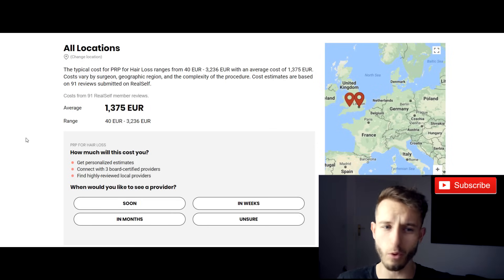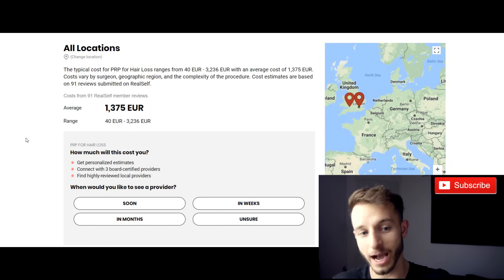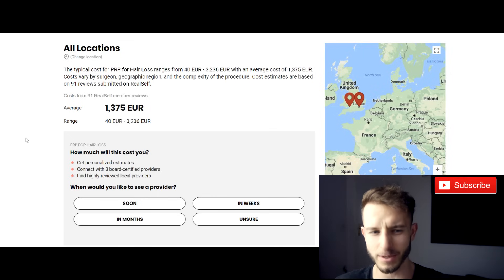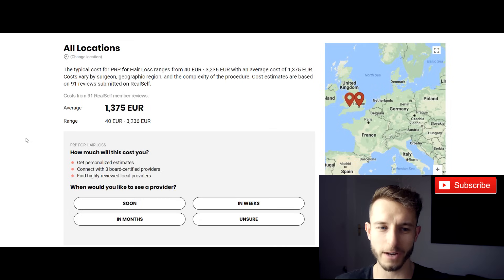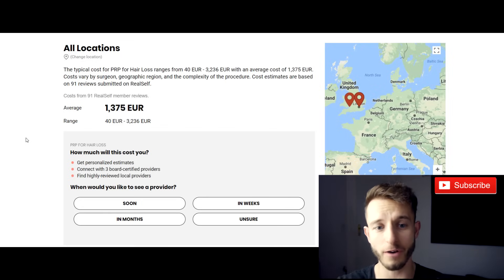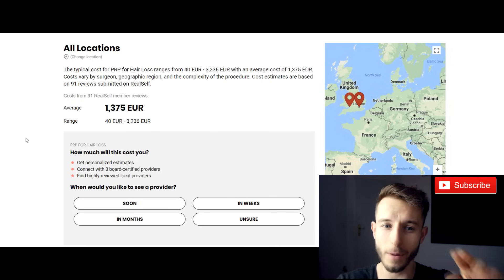I'm still a fan of hair transplant more than any of these treatments, but I believe PRP is better than minoxidil or finasteride, and I'd recommend it to someone who doesn't have much hair loss yet. When it comes to results versus minoxidil or finasteride — I'd say it's comparable, maybe better than minoxidil. For some people finasteride may work even better, I'm not sure. But PRP is natural and much healthier. Just pay attention to the price — it's just too much from what I've seen. Check reviews in your area, before-and-after pictures, and go with the cheapest reputable option.